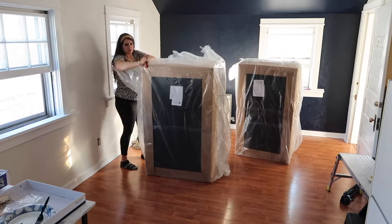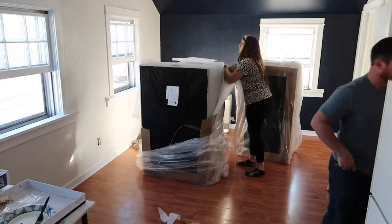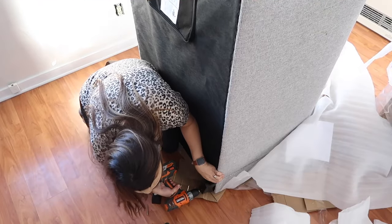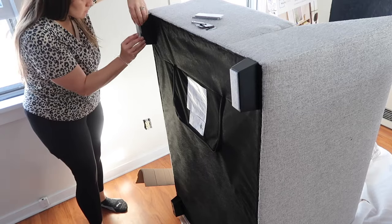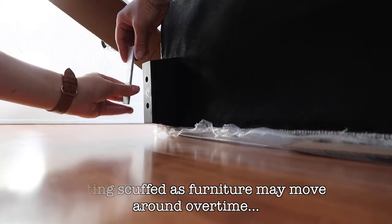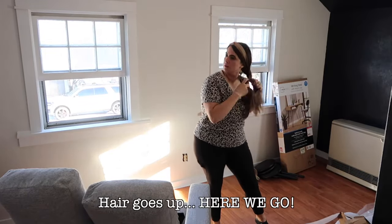We did end up splurging a little bit on the couch — this was our bigger ticket item. We still found a good deal since they were having a Black Friday type sale, and it was a pretty small couch so it wasn't too terrible. We decided this was going to be the statement piece that people would really lounge around and enjoy, so my mom wanted to make sure it was really comfortable, durable, and would stand the test of time.